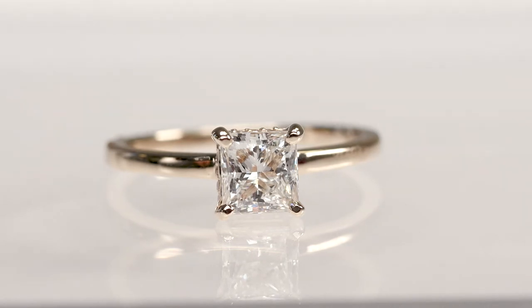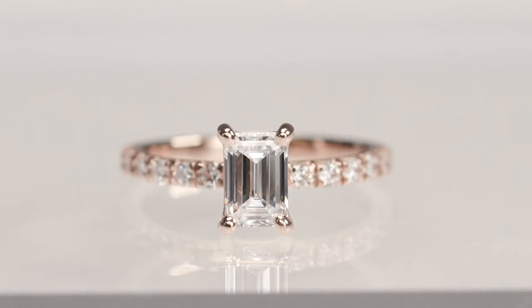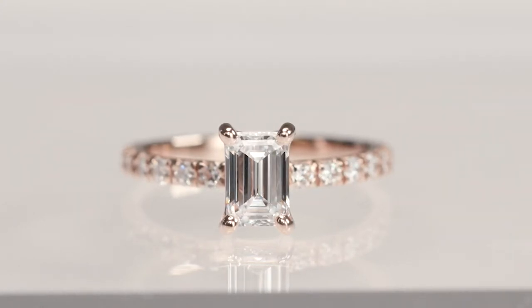The princess cut lab grown diamond has 57 facets and they are directed towards the base of the stone to maximize its brilliance. The emerald cut lab grown diamonds typically have around 49 to 56 step cut facets. The silky smooth lines of the emerald give you an elegant and timeless sparkle.